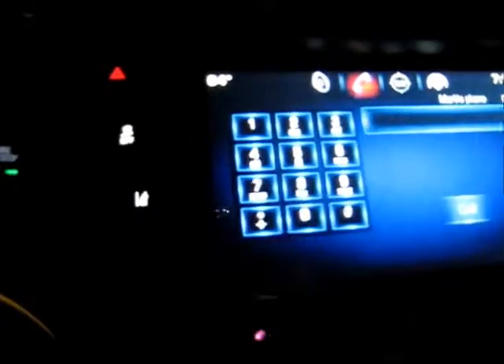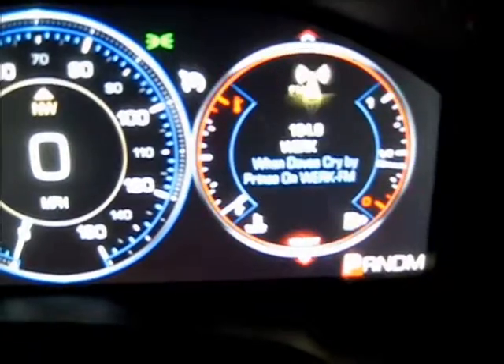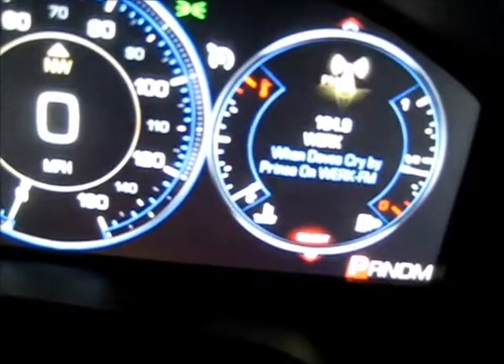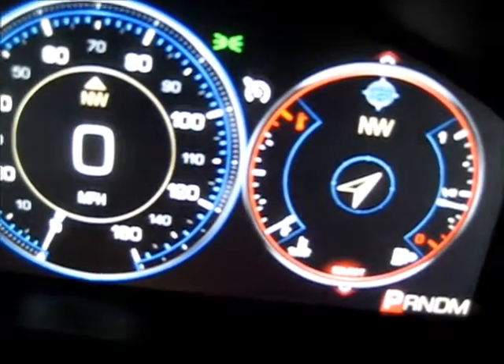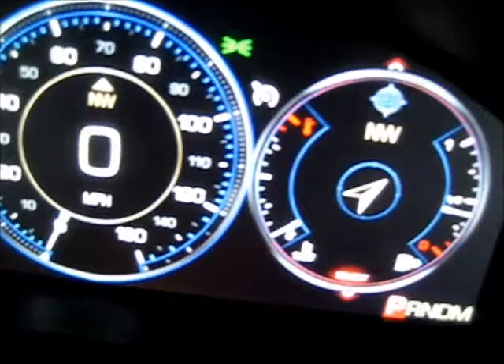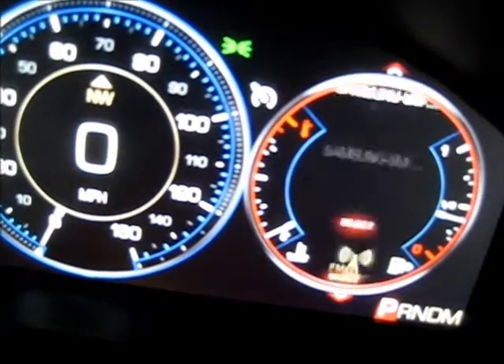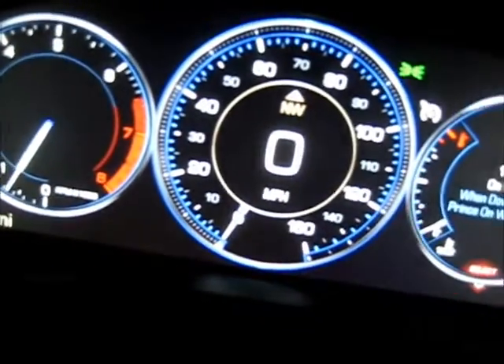We've got the radio on. If you want to make a call you just tap it in there. You can change all these screens — like this one right here we can change to whatever we want. There's the radio station, what radio stations are next or close. You can change it to navigation, that tells you your direction. There's a multitude of things you can do right there — that's the phone.